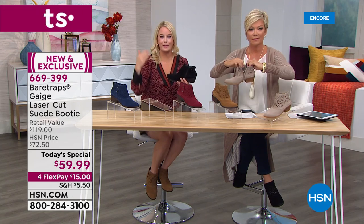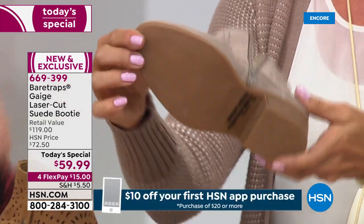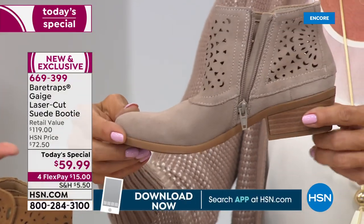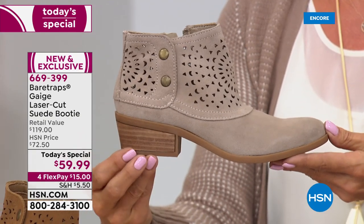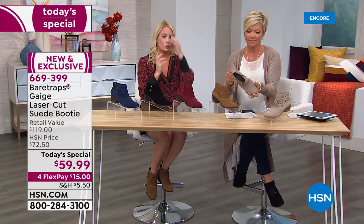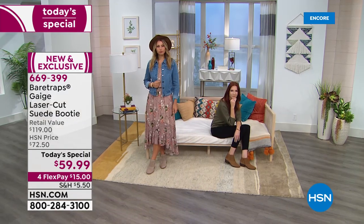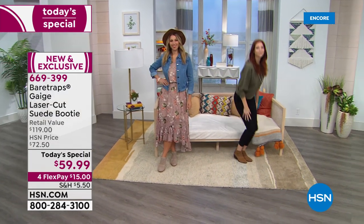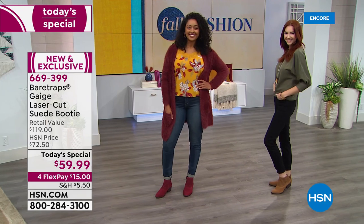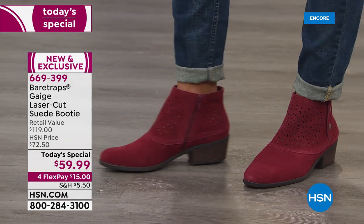On the bottom outsole, it has really nice traction for all the fall activities you'll be wearing these for. The stacked heel gives that wood finishing, and there's a rubberized texture bottom providing flexibility and traction. Even the heel itself has a rubberized outsole for slip resistance — important as the weather gets chilly, the rains come, and leaves cover the ground.